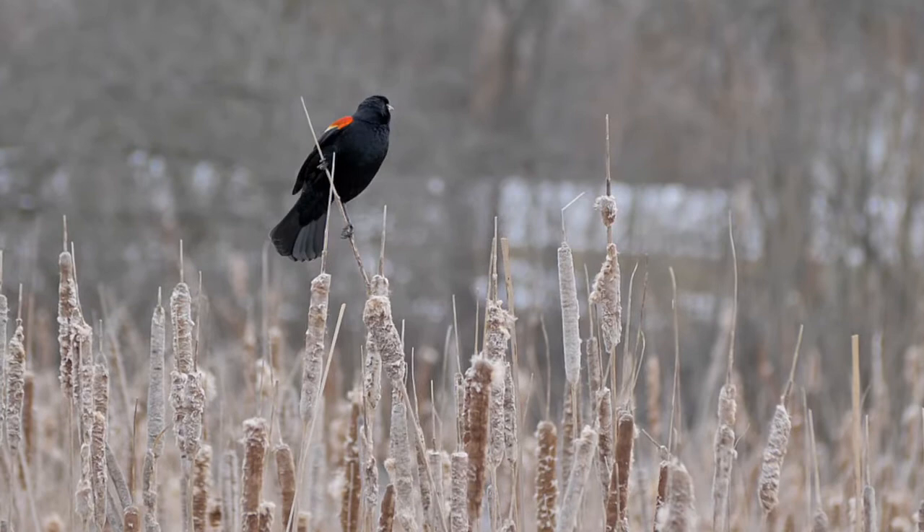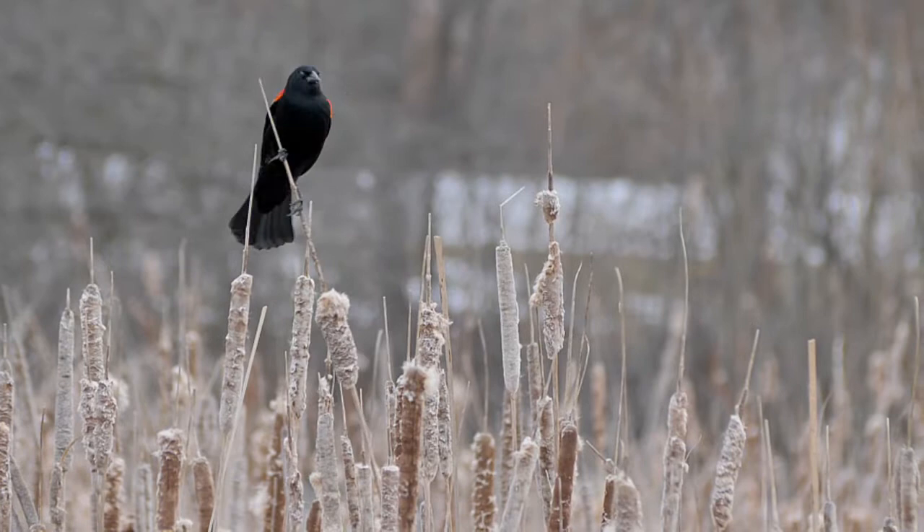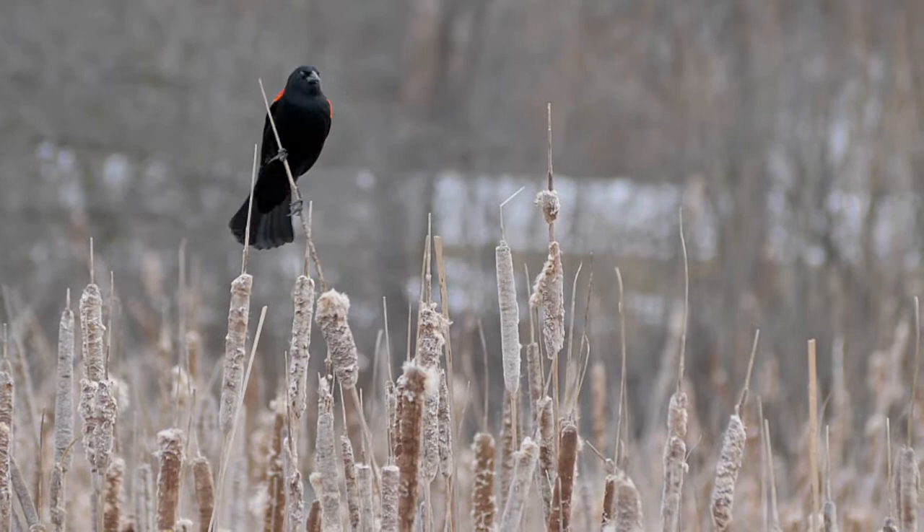Although the majority of migrants have yet to arrive, I hope you enjoyed birding with me today and seeing some of these fascinating first arrivals.